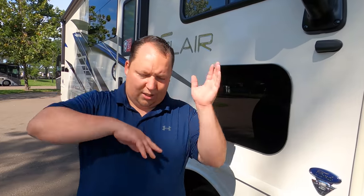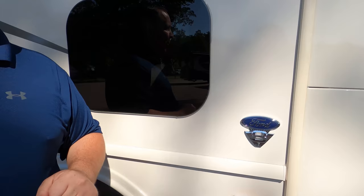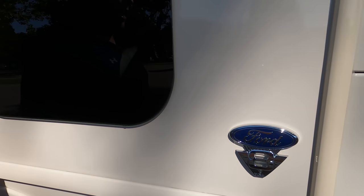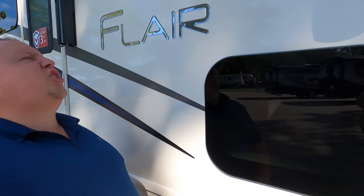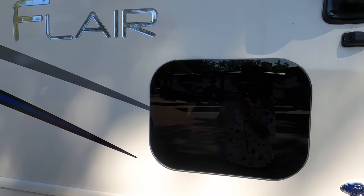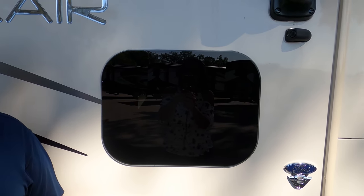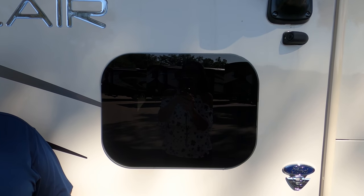New for 2021, it does have the new 7.3-liter V8 Godzilla engine — 350 horsepower with 468 foot-pounds of torque. And it's got a little doggy window, and now we have a little doggy named Yuna — she's in her second week of intermediate puppy school.